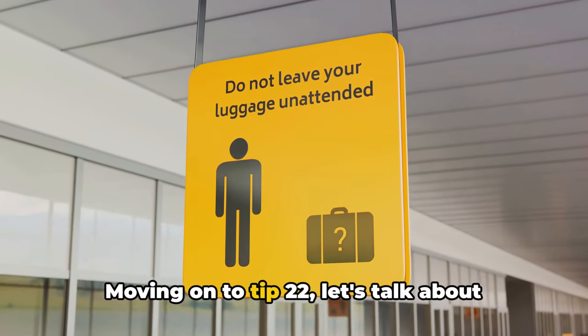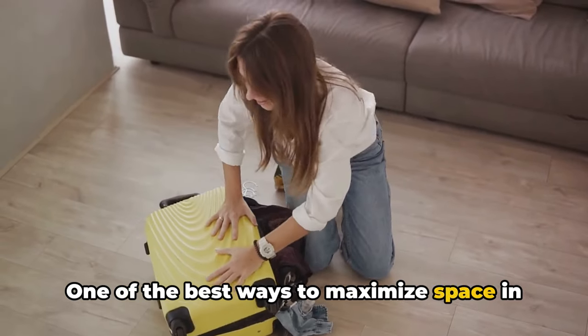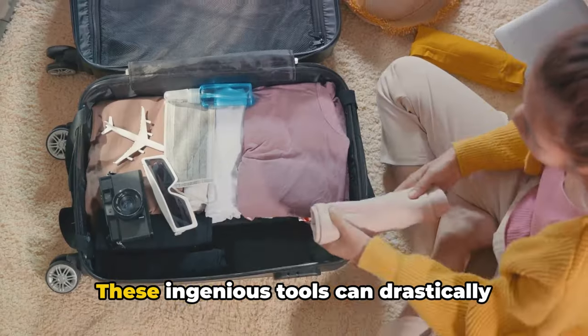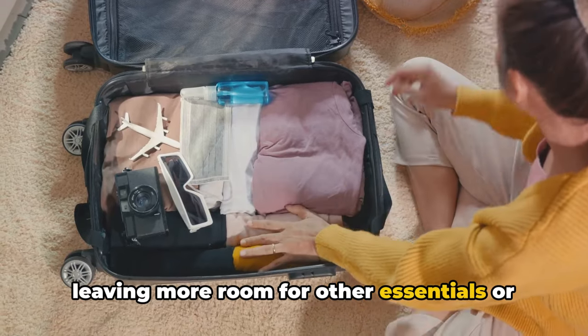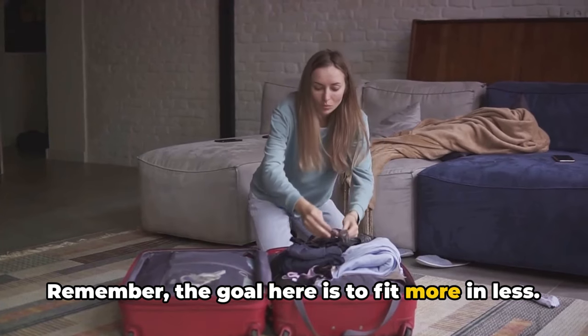Moving on to tip 22, let's talk about efficient packing. One of the best ways to maximize space in your luggage is by using vacuum storage bags or compression bags. These ingenious tools can drastically reduce the volume of your clothing, leaving more room for other essentials or even souvenirs. Remember, the goal here is to fit more with less.